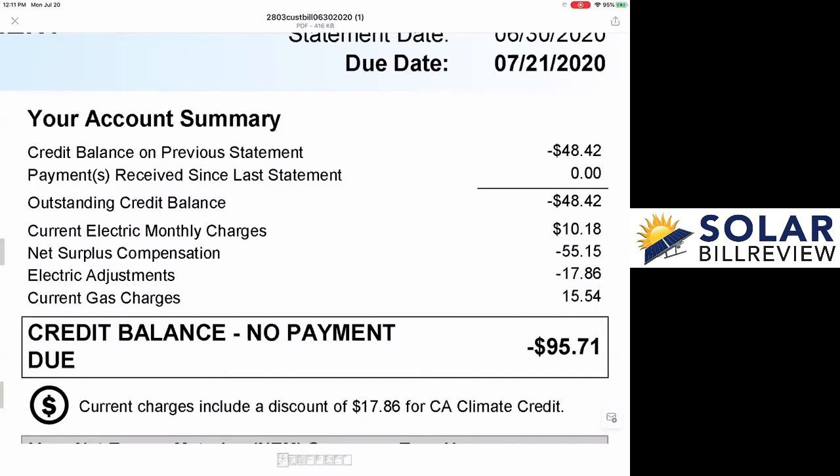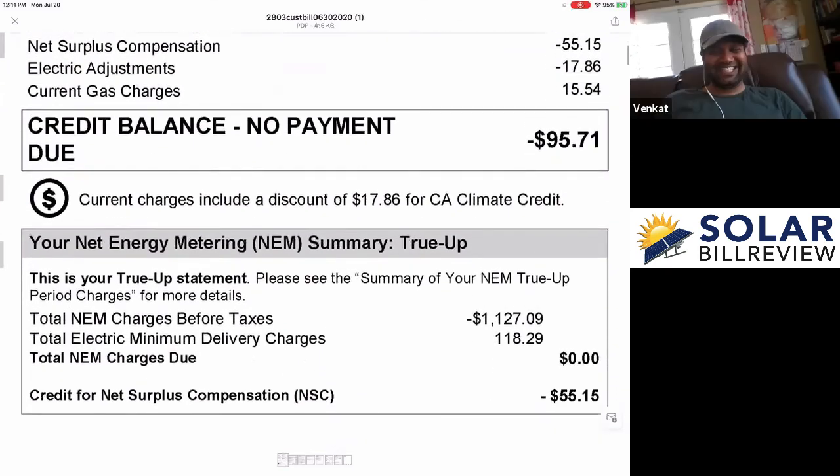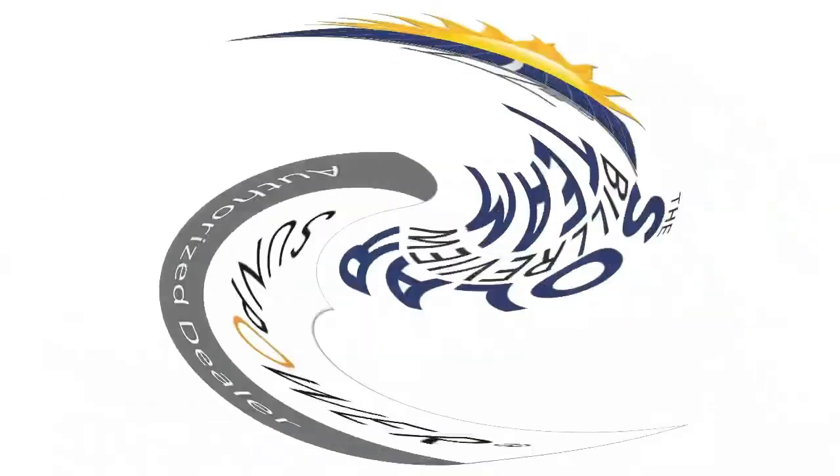So you're on PG&E's payroll. Congratulations — make yourself happy.